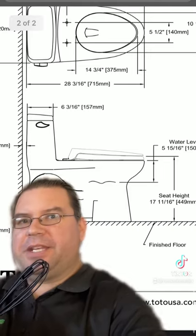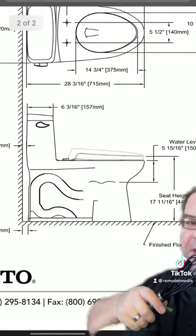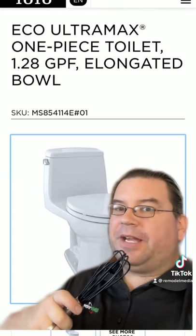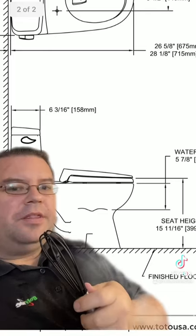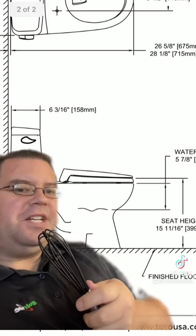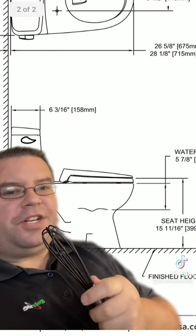In general, I will say that it is getting harder to find toilets that do not measure 17 inches or greater at the finished seat height. However, the old Eco Ultramax is available in a standard height as well as universal height. This particular model does measure 15 and 11/16ths — or almost 15 and 3/4 inches — to the finished seat height.